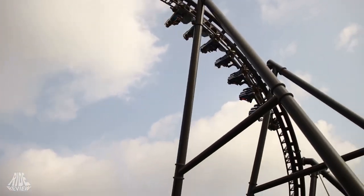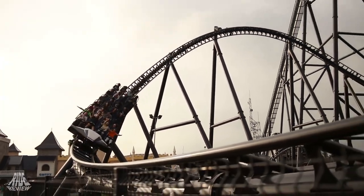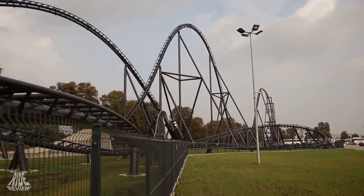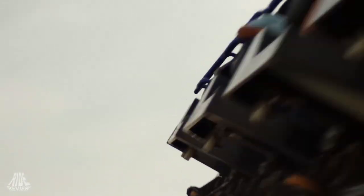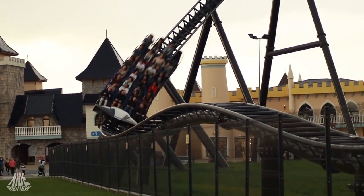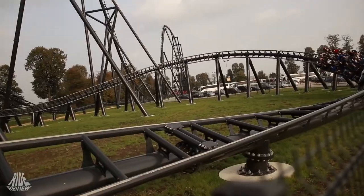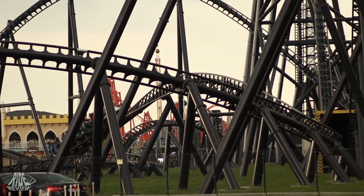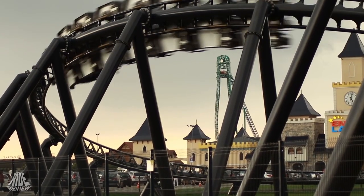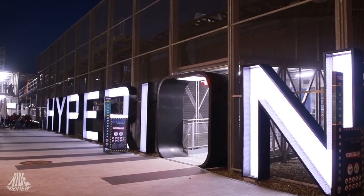A cool overbank sends riders into a half-assed attempt at a spaghetti bowl section. Another speed bump and stangle dive give some more great airtime and laterals, but the low-to-the-ground turn and S-curve after left me wanting more. The forces were pretty much non-existent and just do not live up to the hype of the rest of the ride. Then came a surprise: the two strongest airtime moments on the ride are the small hill before the water effect and the hill entering the brakes. If the strength of the airtime of these last two elements was throughout the entire ride, it would easily be a top 10 coaster.